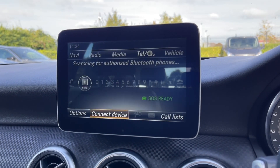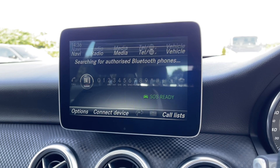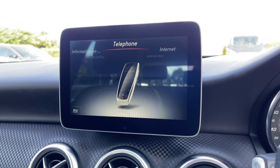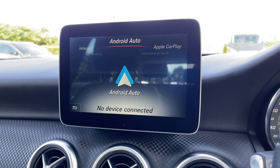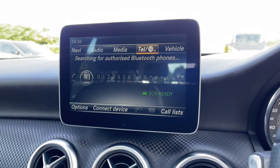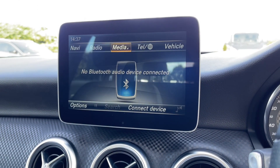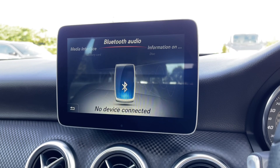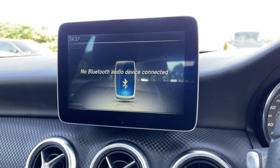Also within the media screen, you can connect devices via Bluetooth to take and make phone calls while out on the go. You do also have Apple CarPlay and Android Auto available too, so you can integrate your smartphone and use your apps and maps while driving. Under the media tab, you can also use the Bluetooth feature for streaming music through the vehicle. However, you do also have the ability to insert CDs and SD cards.